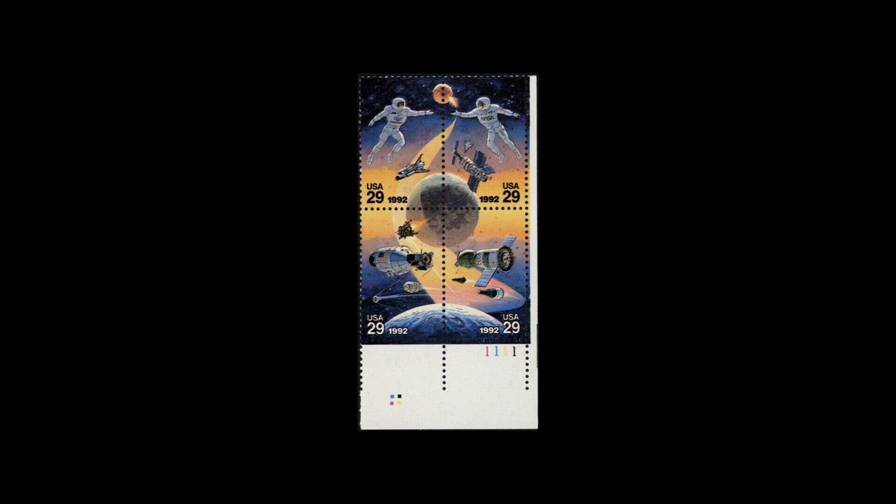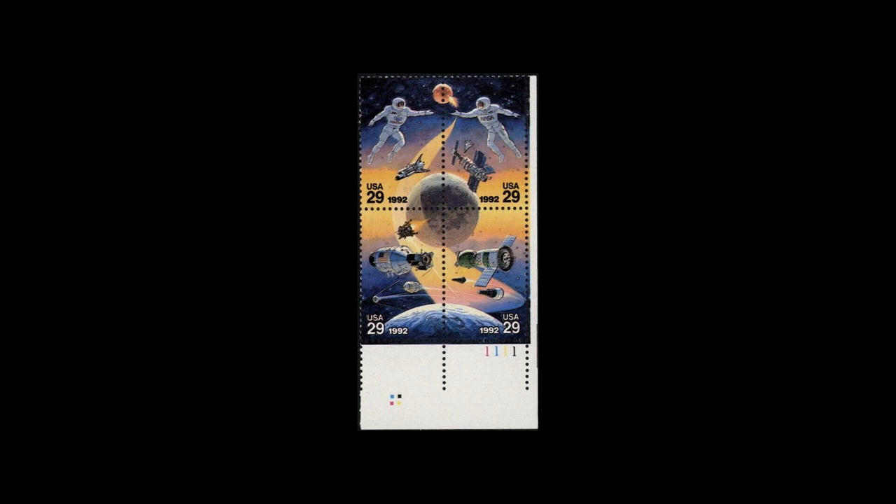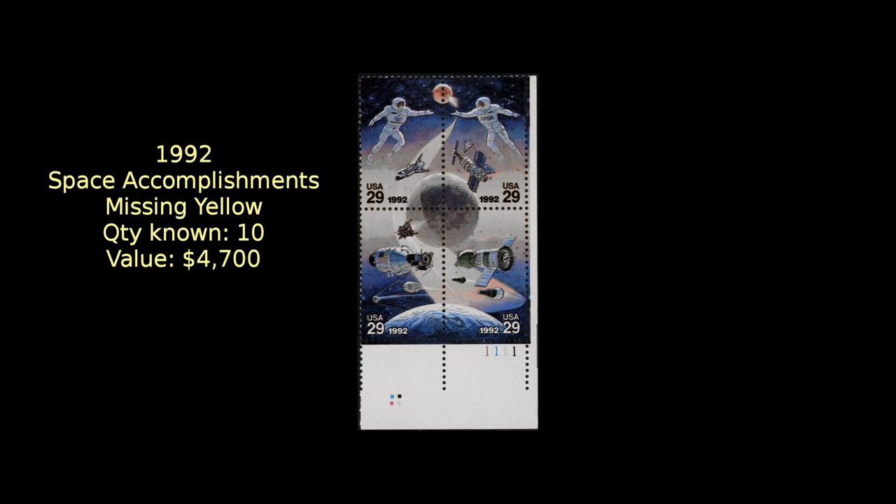At number 20, in 1992, the United States and Russia released this joint issue honoring their space accomplishments. Some of the stamps, however, got missed by the yellow ink roller and wound up with the yellow color missing from the design. Ten of these blocks are known to exist, each with a value of $4,700.